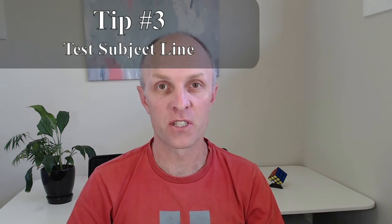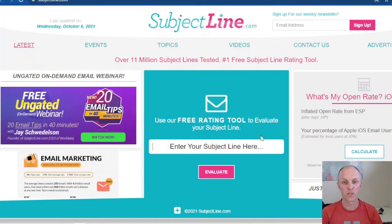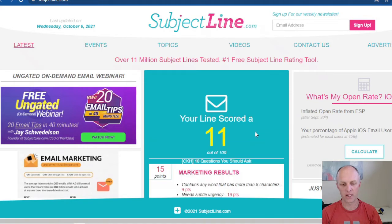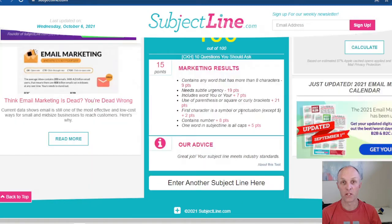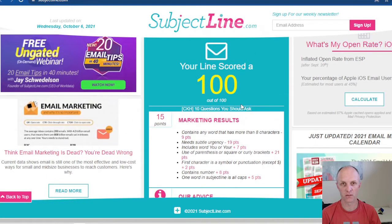Tip number three: evaluate your subject line before sending out the email. Head over to a site called subjectline.com. In the text box, enter the subject line that you want tested and get them to evaluate that line for you. It'll come back with a score out of 100, and they'll also give you some marketing tips on how to possibly improve your email subject line.